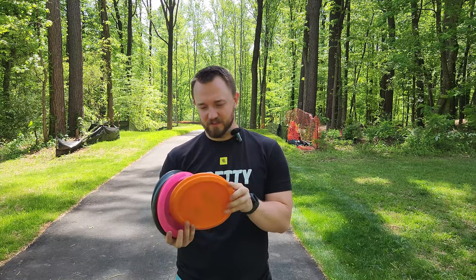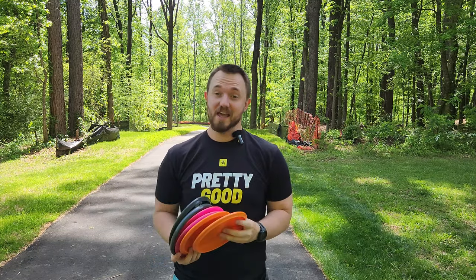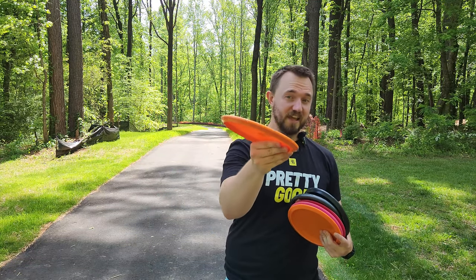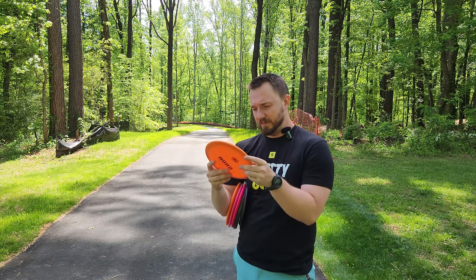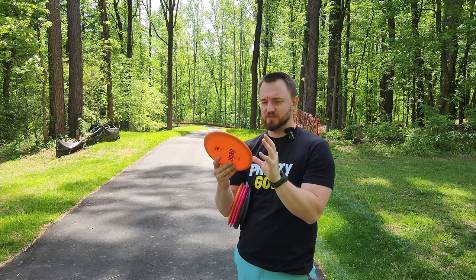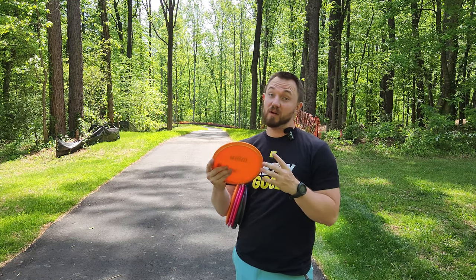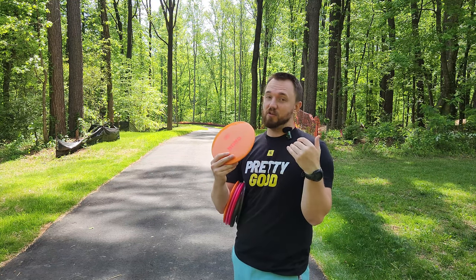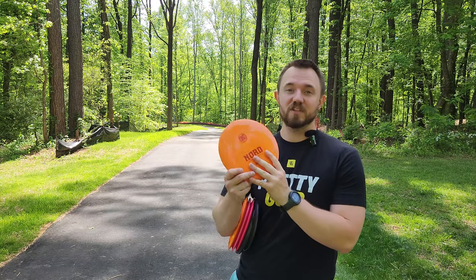That's going to do it for today's round. The star of the show is obviously the new Nord, clocking in at that 5-4 0 3 — extremely dependable, very little turn. As long as it doesn't beat in and start flipping up or holding turn longer than I'd like, this has the potential of going into my main bag. One thing about Castaplast discs — even since they started being produced by Latitude 64, they always have such smooth edges, no flashing, and they really do seem to be one of the most premium brands on the market.